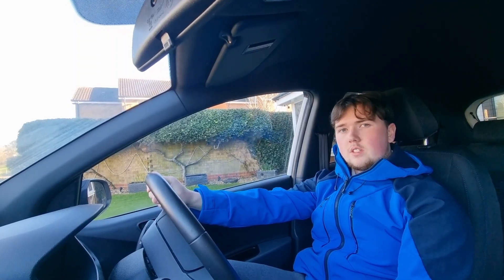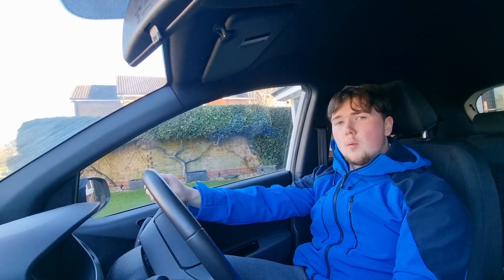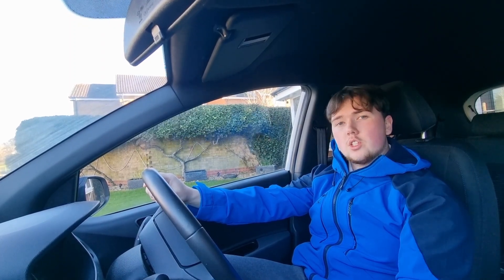Another thing I found when driving this car is that the brakes are really, really sharp. It took me a little while to get used to just how sharp the brakes are compared to some of the other cars that I've driven before.